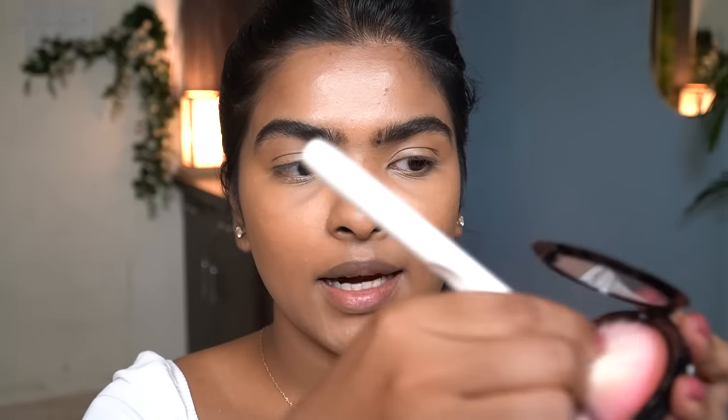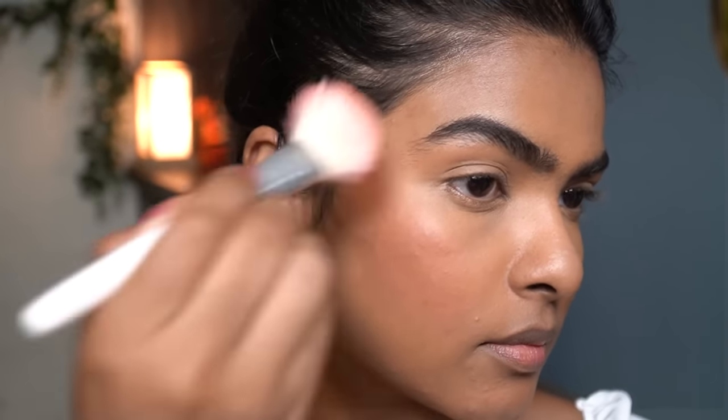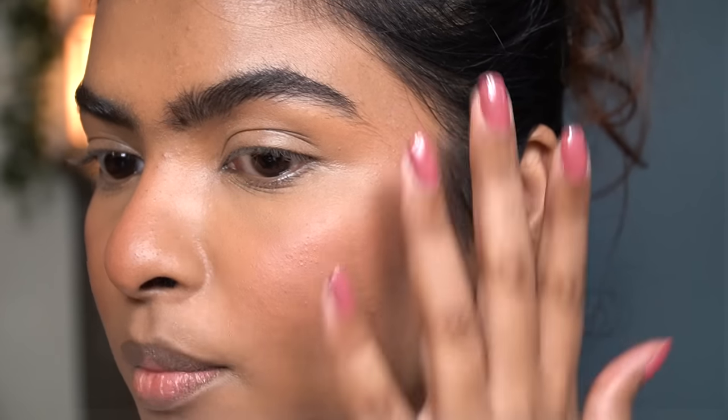Now I'm going to use this blush — this is by Wet n' Wild in the shade Mellow Wine. Taking that in my blush brush, I like to focus the blush here mostly, then pat and drag it upwards — it almost gives me an instant lift. Copying that on the other side as well. I'm also going to apply this on my nose and a little bit on my chin. Can you see how it looks on my skin? My acne marks are peeking through. With the sheer foundation coverage and blush, it's looking pretty good — it doesn't look heavy or cakey.